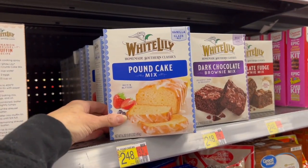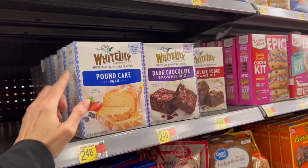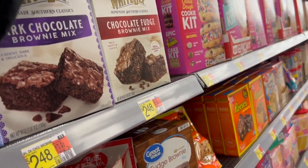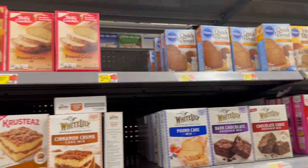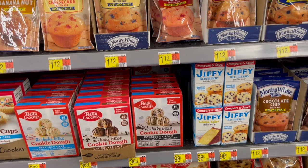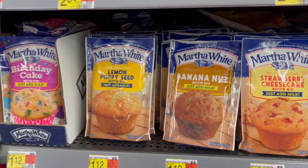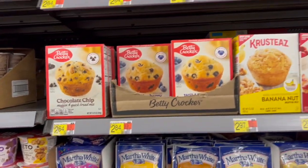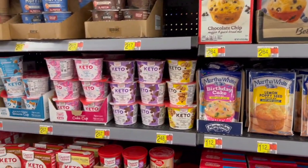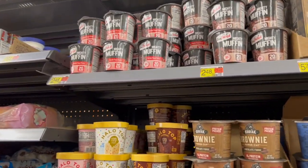We have brownie cups, California walnut brownies, ultimate fudge, caramel walnut turtle, dark chocolate, chocolate supreme. We also have this brand White Lily — I've never seen this before — it says 'homemade southern classics.' You can make a pound cake or brownies, and they have two varieties. We even have banana and pumpkin breads, Jiffy golden yellow cake mix, blueberry muffins, strawberry muffins, blueberry cheesecake muffins, banana nut, and lemon poppy seed.